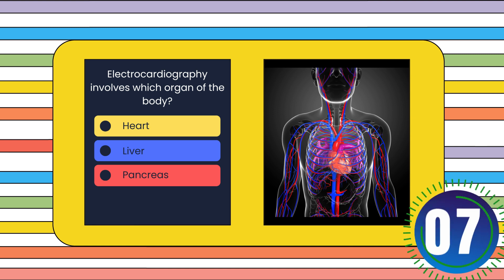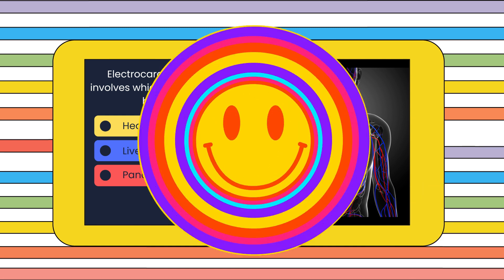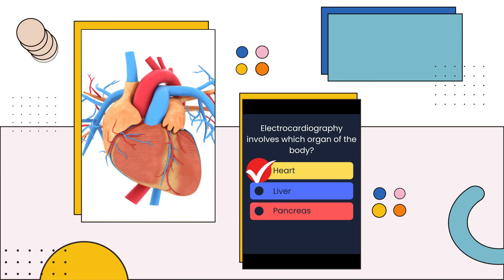Electrocardiography involves which organ of the body? Heart, liver, or pancreas? The answer is: Heart.